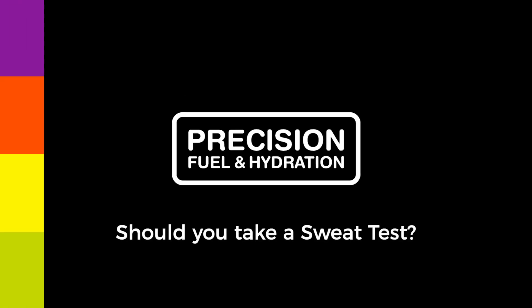As you're watching this video, I'm guessing you're considering getting your sweat tested. So let's dive into the science and help you decide whether it's right for you. Sweat testing has a long and credible history in medicine, and our patented at-rest technology is used to diagnose a condition called cystic fibrosis.